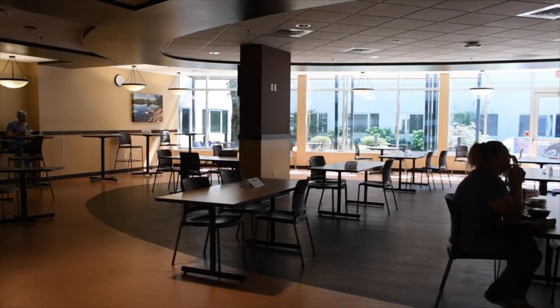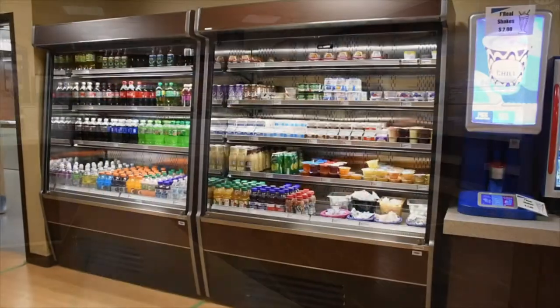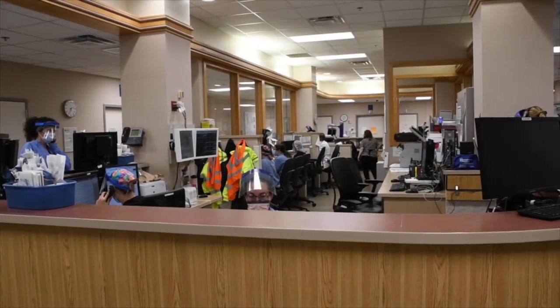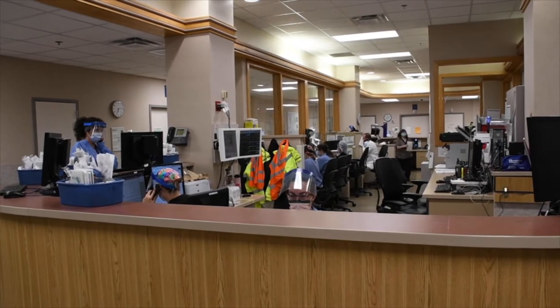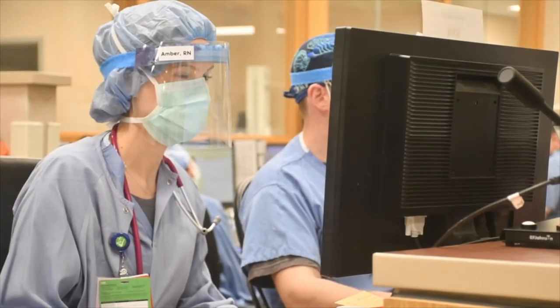This is our cafeteria. Residents will most often eat lunch down here or upstairs at the express cafe. Next we are taking you to the emergency room where we are a level two trauma center. Residents rotate in the ER for a total of two months seeing pediatric to geriatric patients and performing procedures.